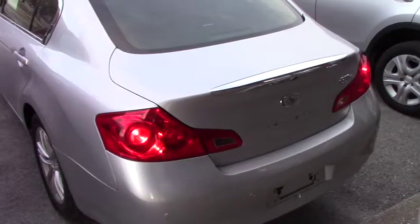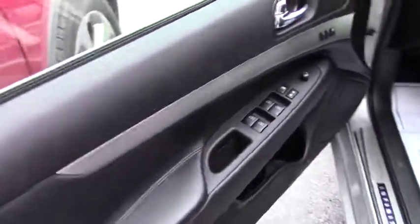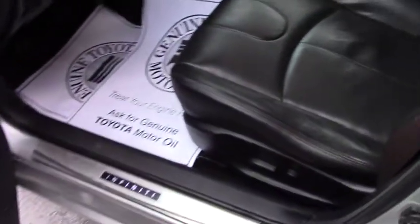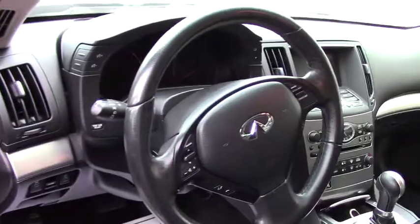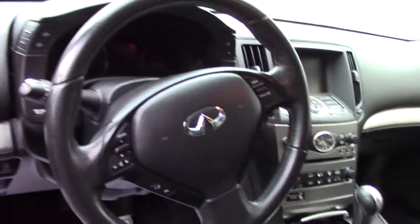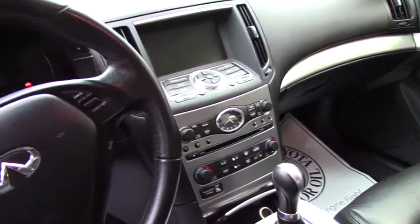Now let me give you a quick look at the inside. You got keyless entry, power locks, power windows, power mirrors. Leather heated seats, and you can set that for up to two people — memory seats. You got all your hands-free controls on the steering wheel, including Bluetooth. This does have Triptronic, a Bose stereo system, and it does have the nice screen up there.